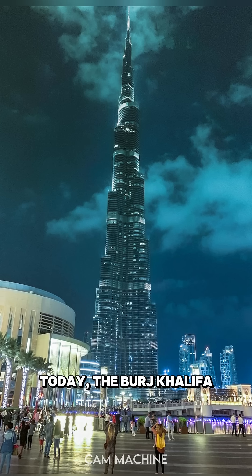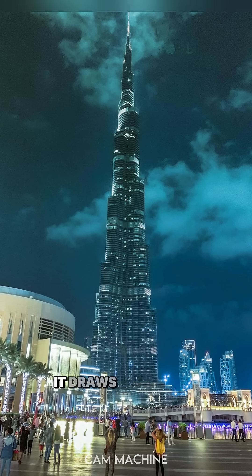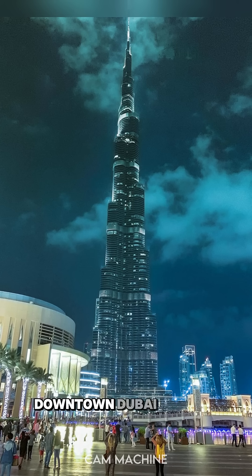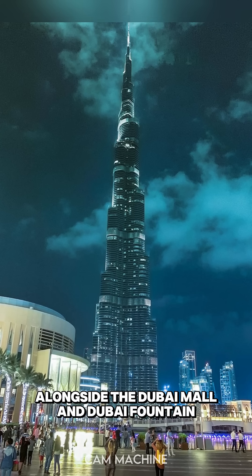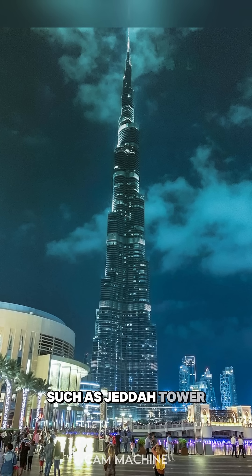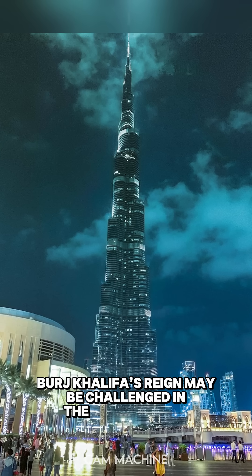Today, the Burj Khalifa is an enduring symbol of Dubai's ambition and innovation. It draws millions of tourists annually and serves as the centerpiece of the Downtown Dubai district, alongside the Dubai Mall and Dubai Fountain. With several mega-tall buildings underway globally, such as Jeddah Tower and Dubai Creek Tower, Burj Khalifa's reign may be challenged in the coming years.